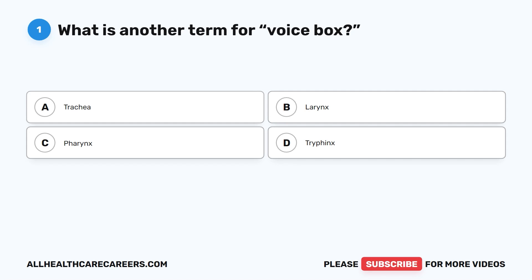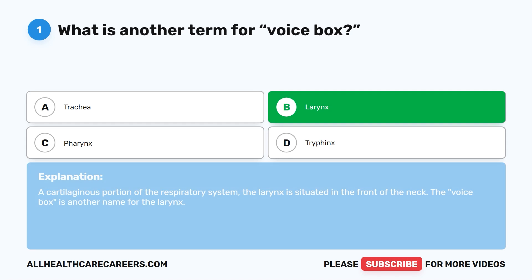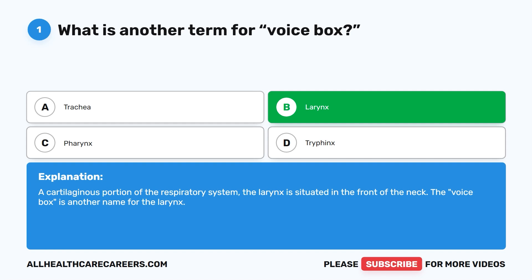Question one. What is another term for voice box? A. Trachea. B. Larynx. C. Pharynx. D. Trifinx. The correct answer is B. Larynx. A cartilaginous portion of the respiratory system, the larynx is situated in the front of the neck. The voice box is another name for the larynx.